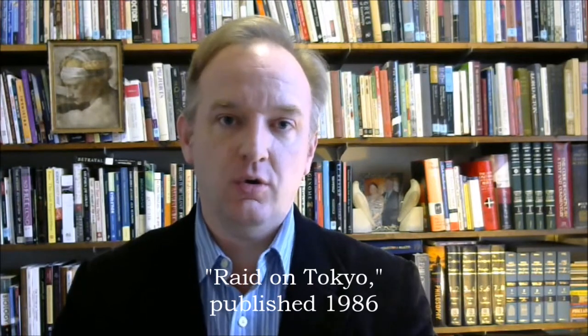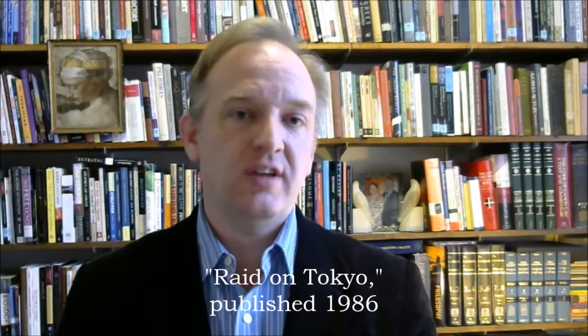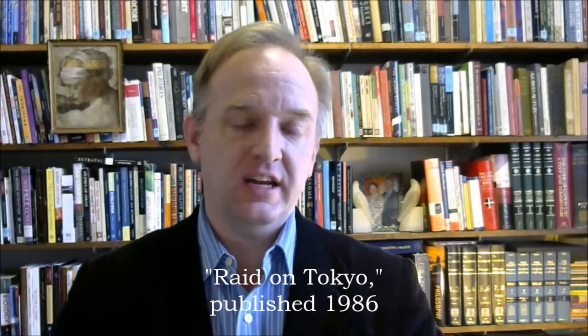My last memory palace location is the bookshelf, and I need to remember radon 86. I initially thought about using a radio, but I think that might get me confused with radium, which is a different element. So to remember radon, I thought of this: on my bookshelf, instead of the normal group of books, there's just one book — lots of copies of one book on every shelf, from edge to edge. The book is titled Raid on Tokyo. It's about the Doolittle Raiders in World War II, and it was published in 1986. So that gets me radon 86.